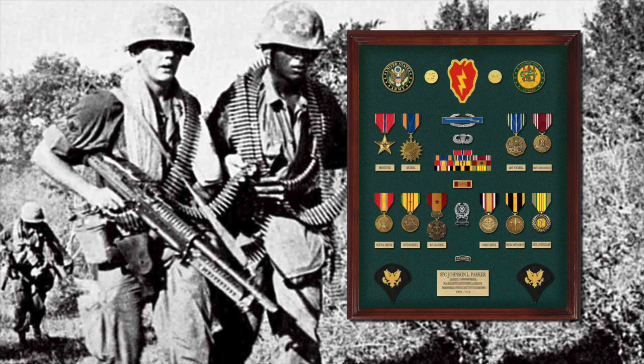This M60 machine gunner put together a nice display using ribbons, medals, and badges, along with his full-size Spec 4 insignia for a handsome display.